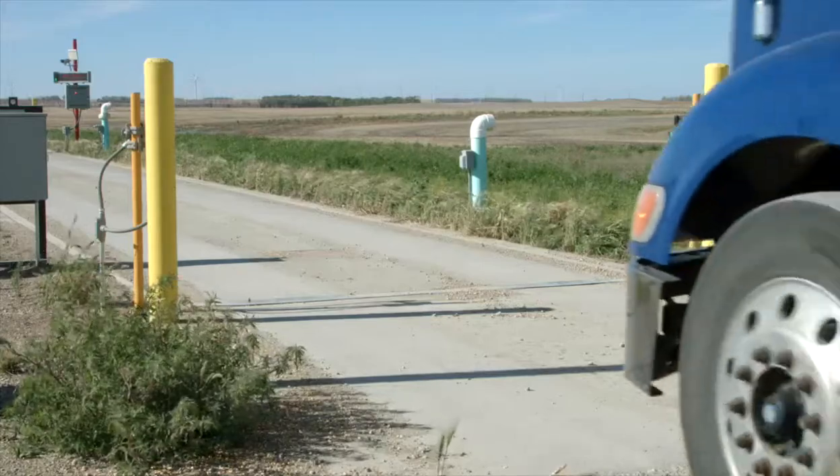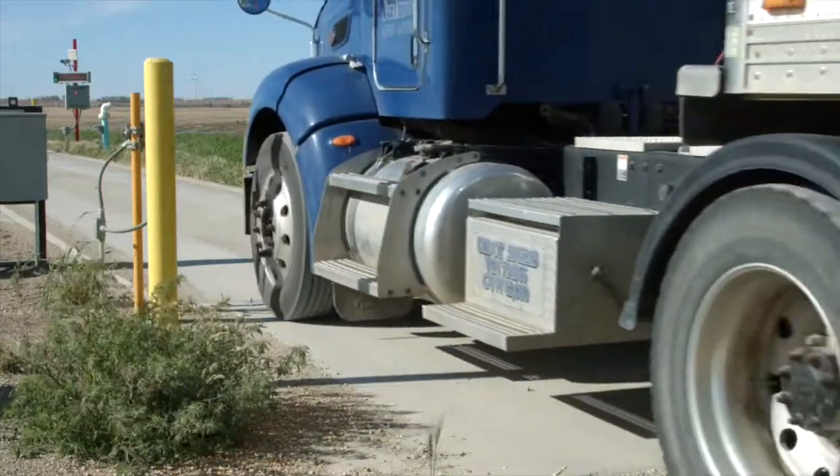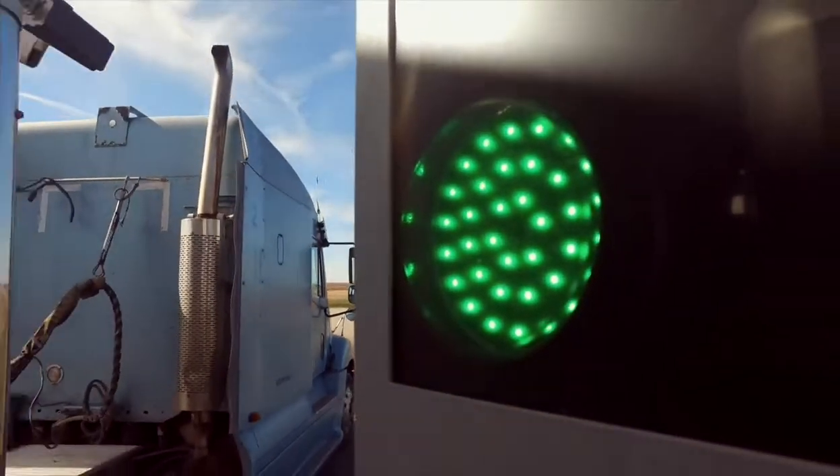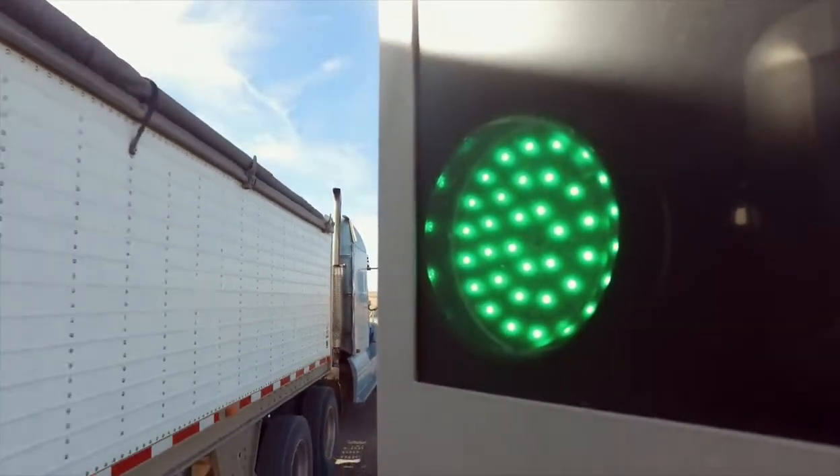I like the fact that the driver can get his own second ticket because, once again, you save 30 seconds here and 30 seconds there. Now I'm getting five, six, ten more trucks through in a day, and that makes everybody happier. If they can get their crop off before the weather hits, and all it takes is hitting their own ticket print, yeah, that's a great thing.